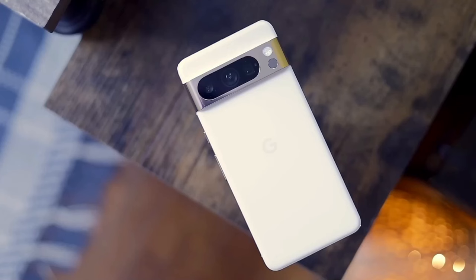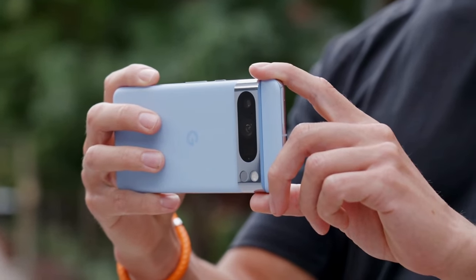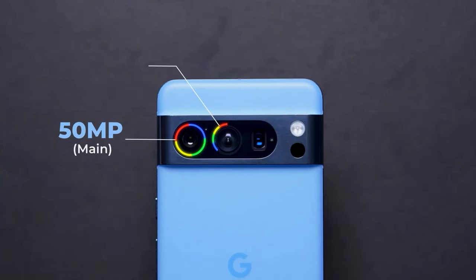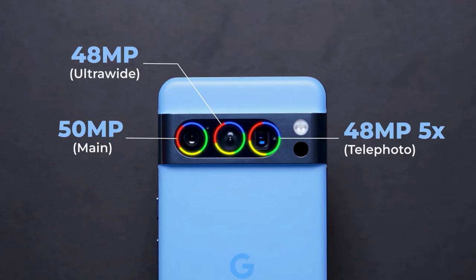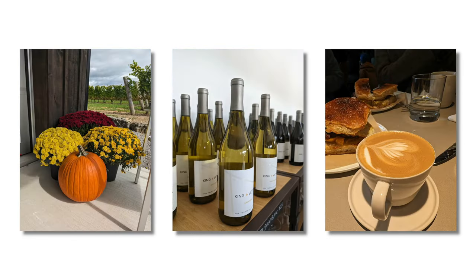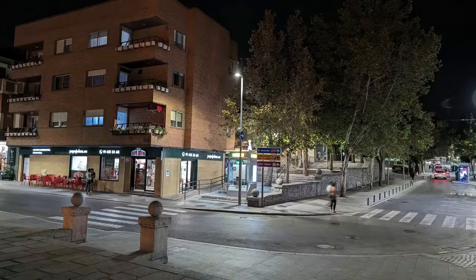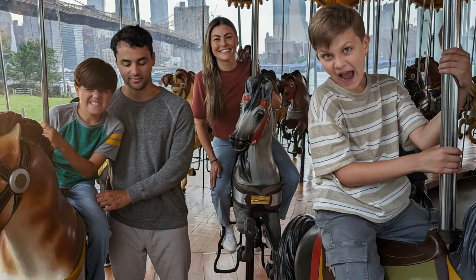Now let's talk about the camera. Google's Pixel phones have always had a knack for photography, and the Pixel 8 Pro keeps that tradition alive. It's got a trio of cameras on the back: a 50-megapixel main camera, a 48-megapixel telephoto with 5x optical zoom, and a 48-megapixel ultrawide with autofocus. The colors are spot-on, and the way it captures skin tones is seriously impressive. Night mode is a champ, delivering good shots with great colors and detail. Even the secondary cameras don't disappoint, and video recording has seen some welcome improvements.